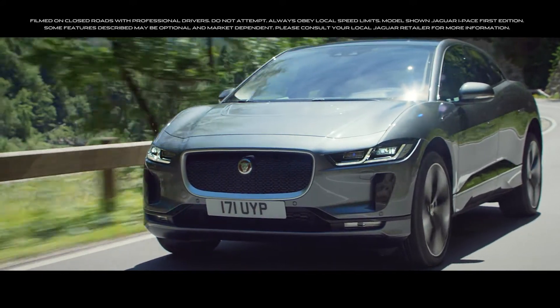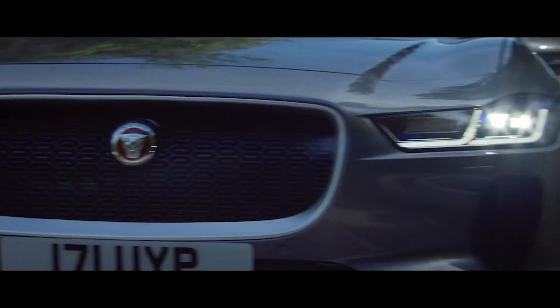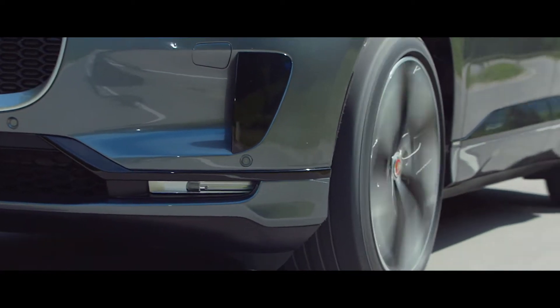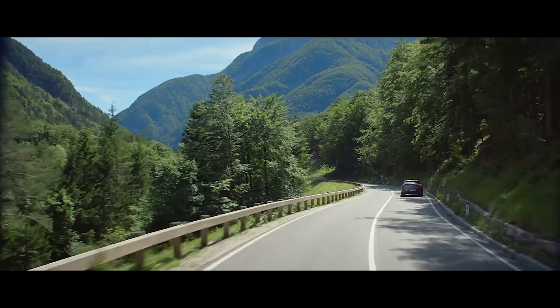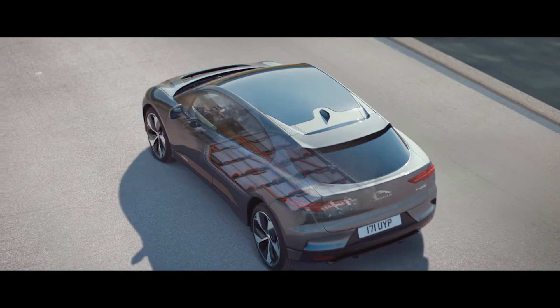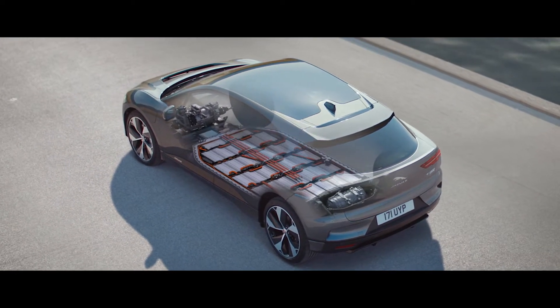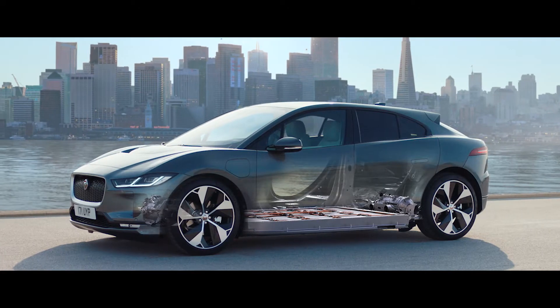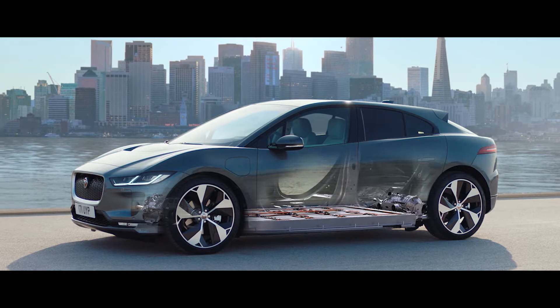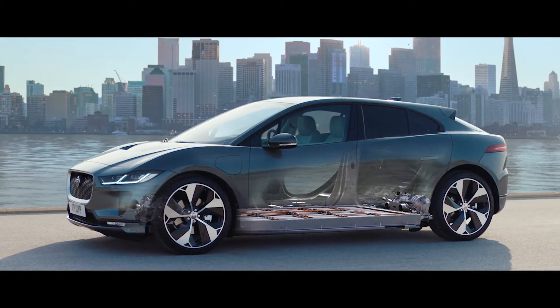The new I-PACE has the DNA of a Jaguar, so naturally it offers an exhilarating ride. I-PACE uses a state-of-the-art 90 kilowatt-hour battery, enabling sustained periods at maximum power. The battery's position provides the vehicle with a low center of gravity and near-perfect weight distribution, further enhancing driving dynamics.